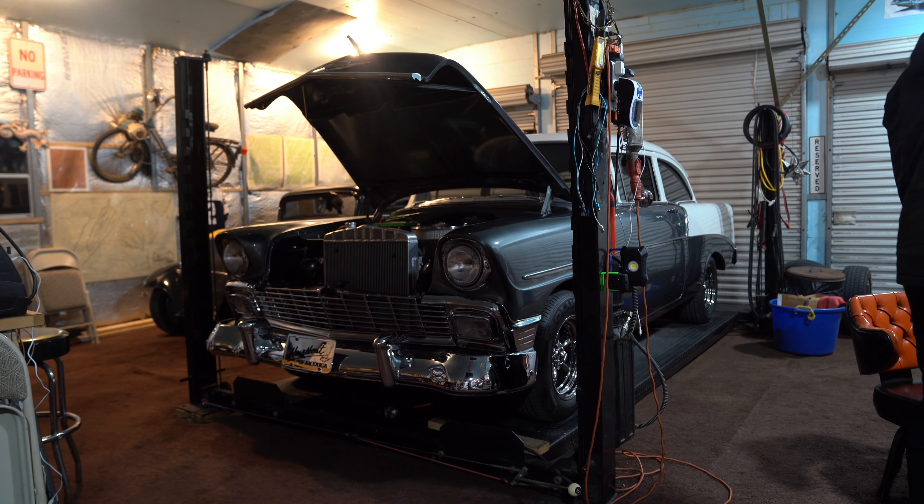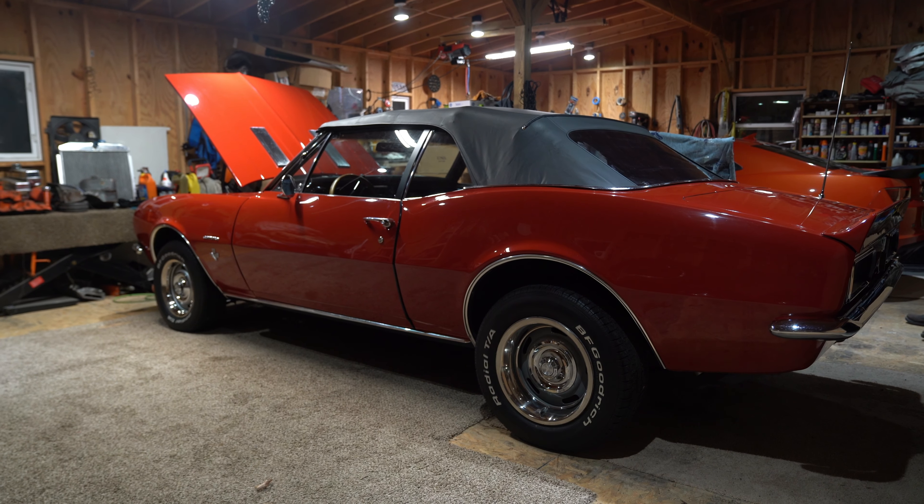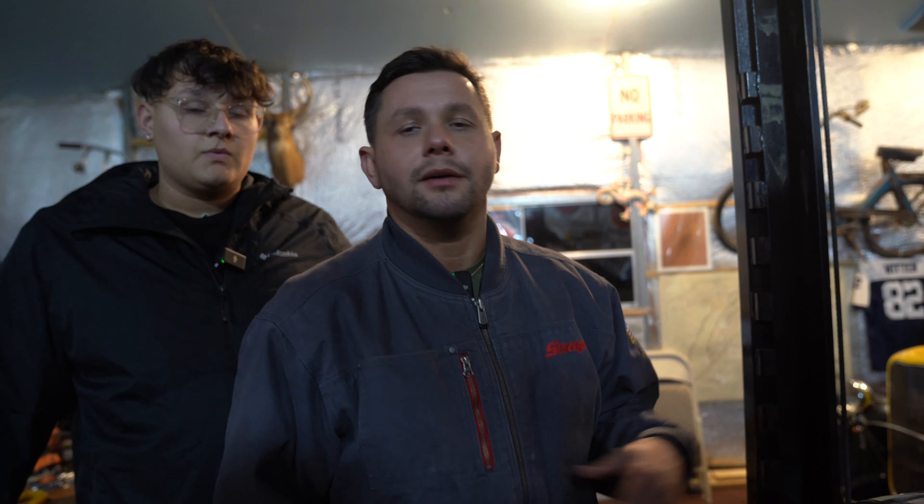Hey guys, we just bought two cars. We got a '56 Chevy 210 and a beautiful '67 Camaro 327. Hopefully we don't get murdered today — we buy these cars and we're good to go.